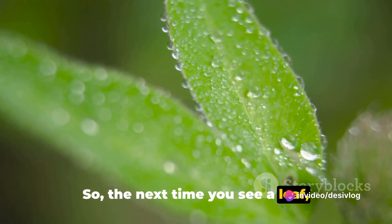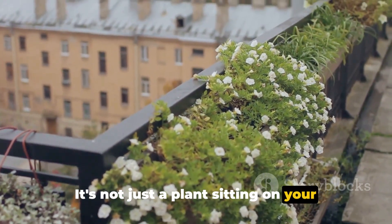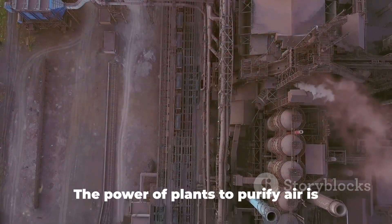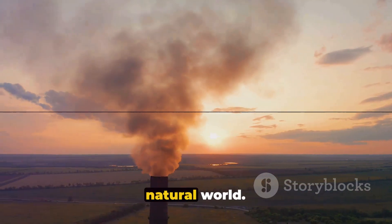So the next time you see a leaf, remember the significant role it plays in keeping our air clean. It's not just a plant sitting on your balcony — it's a silent warrior fighting against air pollution and ensuring the health of your environment. The power of plants to purify air is indeed a testament to the intricate balance and design of our natural world.